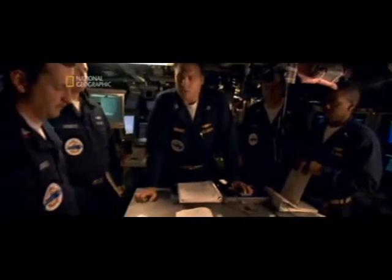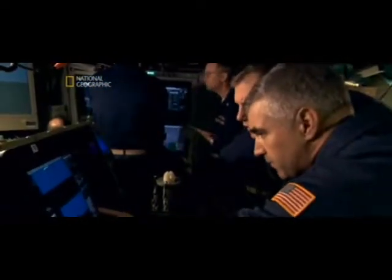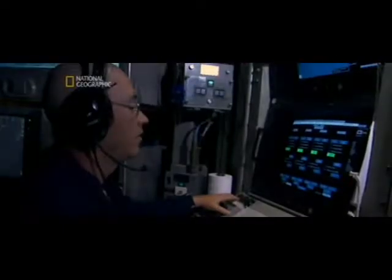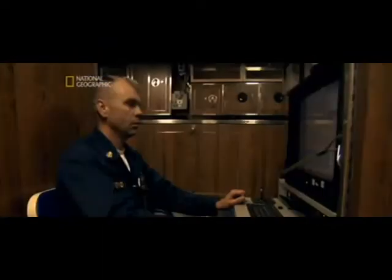The USS Texas is on a classified mission. Our intel has shown that there is a supertanker en route to Norfolk carrying possible weapons of mass destruction. An oil tanker loaded with deadly weapons is sailing toward the coast. If the Texas can't stop her, thousands of people could die. No other submarine is better equipped to deal with the crisis. The USS Texas and her sister sub, the USS Virginia, are among the Navy's latest class of attack submarines.